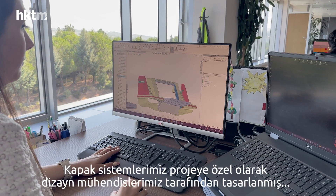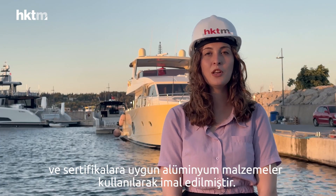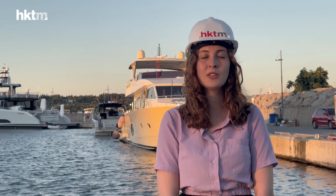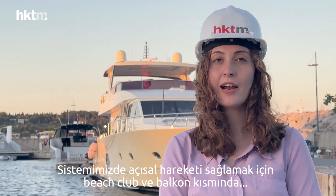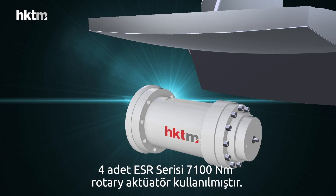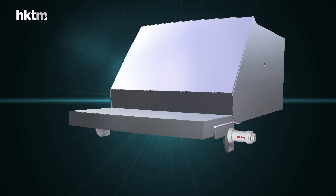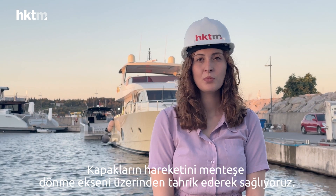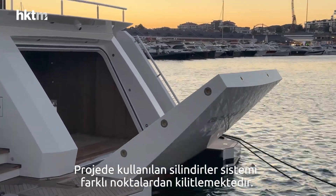Our covers are specially designed by our design engineers and manufactured using aluminum material in accordance with certain standards. We used four ECR 7,100 Nm rotary actuators in the beach club and balcony park. We provided the covers moved by the rotary axis, with these cylinders driving the system at different points.